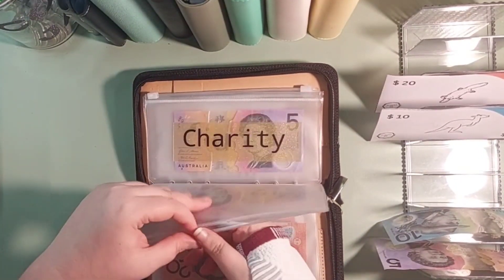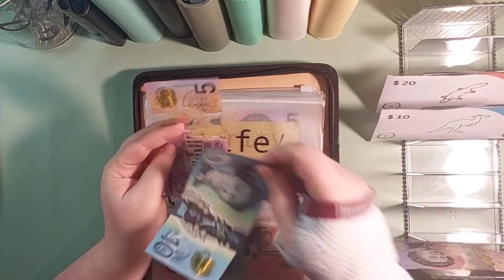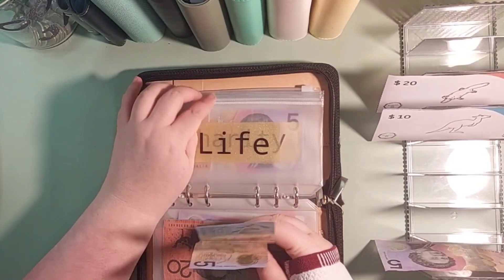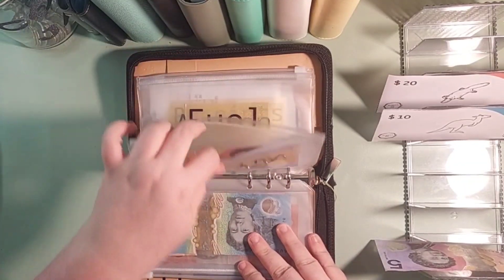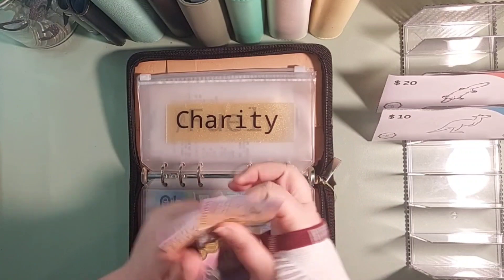Life is getting another $10, which will make that $15 in the Life Happens envelope, and Charity is getting another $5 — 5, 10.